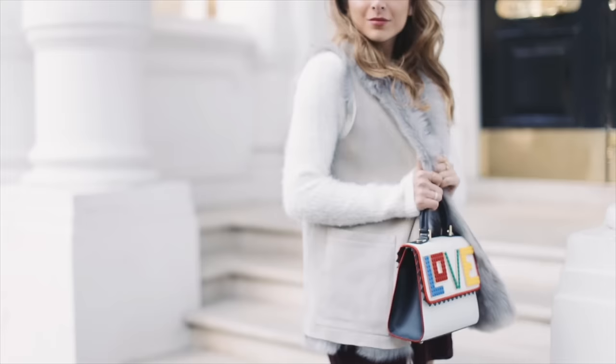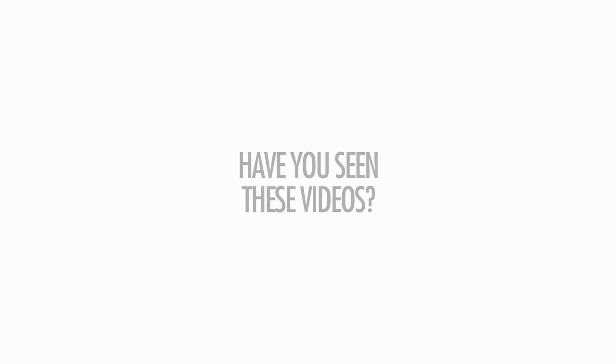Thank you guys so much for watching my top five spring outfits and trends! If you liked this video, give it a thumbs up and don't forget to hit subscribe down below. I will see you on Thursday with another video — bye guys!